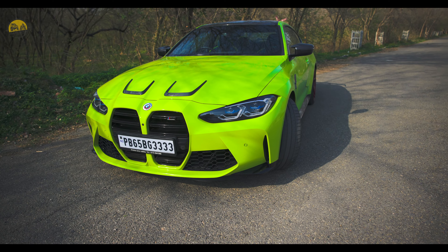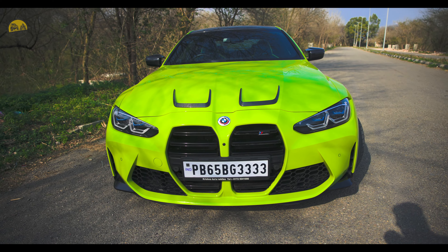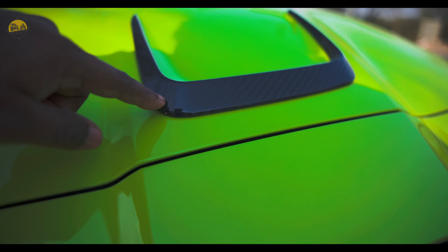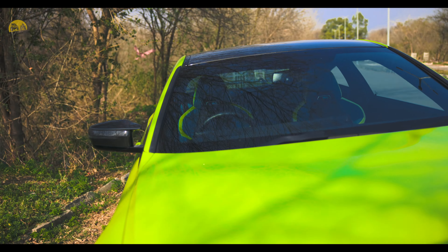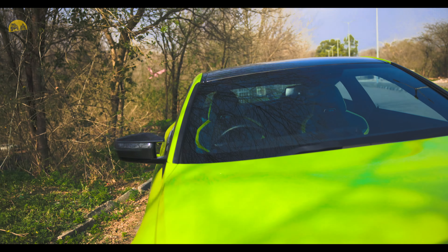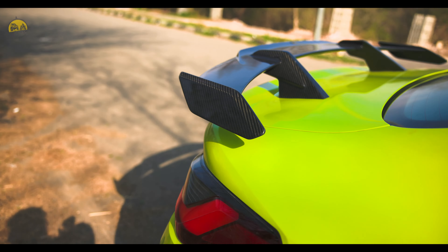Jo mujhe Instagram pe follow karta hai they already know which car Gauri is. So this is it — the G82 M4 Competition. This is the final look of the car, and aage chal ke aur bhi changes kareenge. So finally the number plate lag chuka hai Gauri pe. Few changes I've done to the car: this is the carbon fiber hood scoop and mirror caps, this also comes in carbon fiber, and the roof comes in carbon fiber by the factory itself. I have also installed this M Performance spoiler which comes from the factory as an accessory.